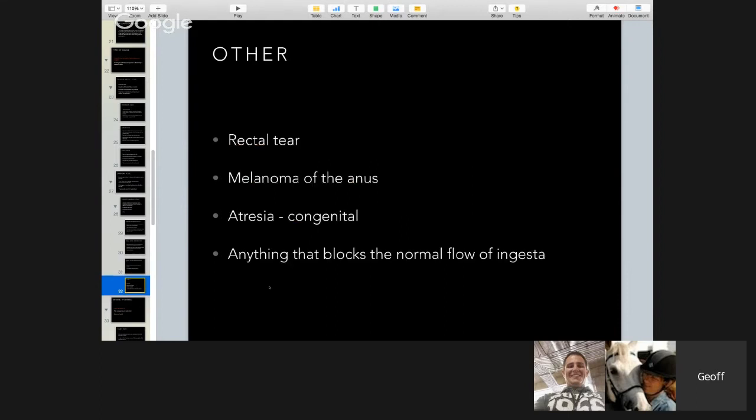Other causes of obstruction include a rectal tear from an improperly performed rectal exam; melanoma at the anus — commonly seen in gray horses, where large black lumps can make defecation nearly impossible in severe cases; and atresia — a foal born without a hole in its anus, seen in certain western breeds where the anus simply doesn't form. Anything that blocks the normal flow of ingesta can cause a surgical colic.